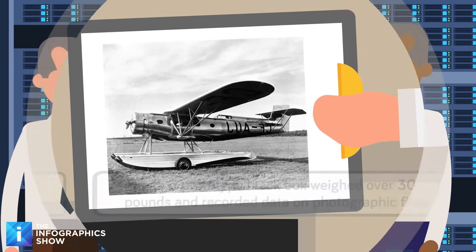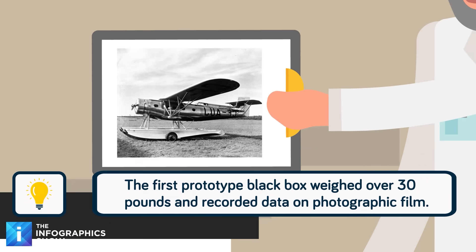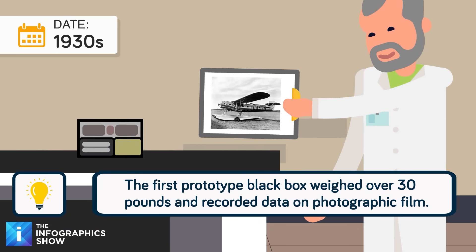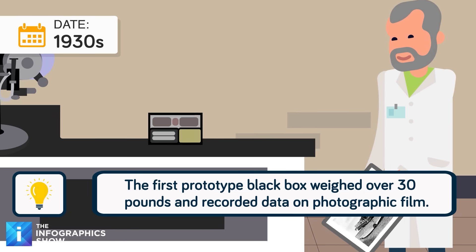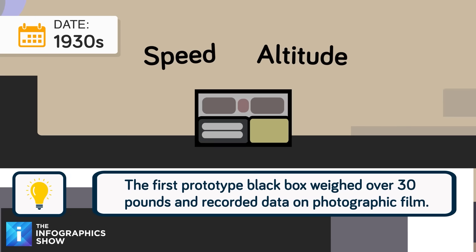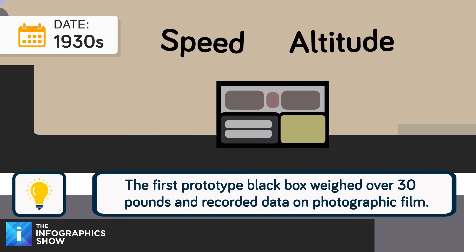Almost as soon as there were planes, people were interested in learning more about them. The origins of the black box come from two different continents. First, in the 1930s, French aviation expert François Houssineau started work on a device that would record the most basic parameters, such as speed and altitude.